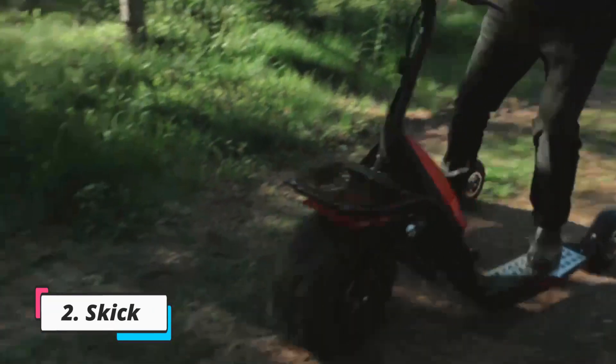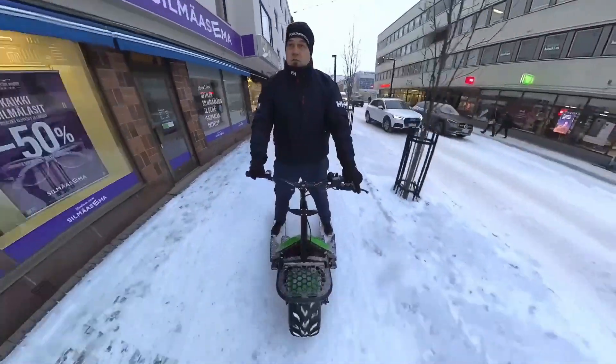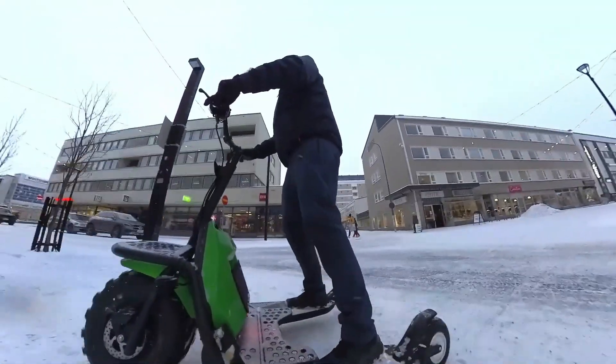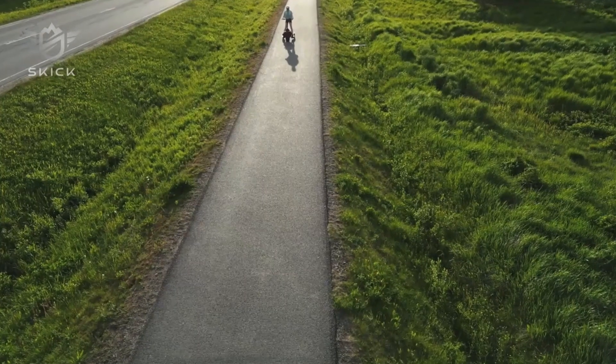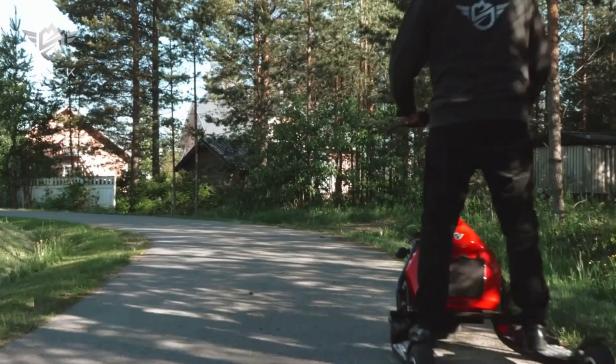The Skik is a groundbreaking, patented, and eco-friendly micro-mobility solution designed for both private and commercial use throughout the year. It aims to revolutionize local transportation with its innovative self-balancing design, featuring a powerful 1000W brushless electric hub motor. This versatile innovation offers a top speed of 15 miles per hour, a range of up to 35.5 miles, and a payload capacity of 330 pounds.